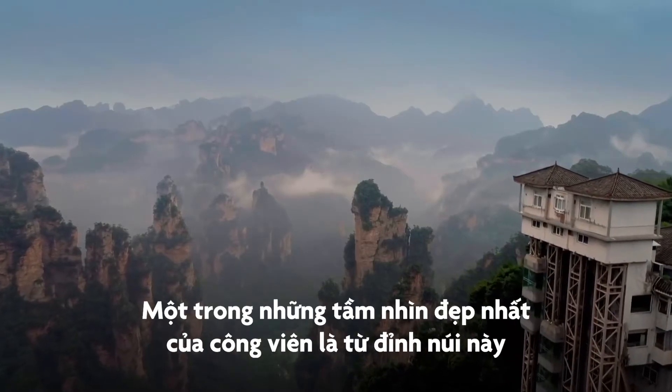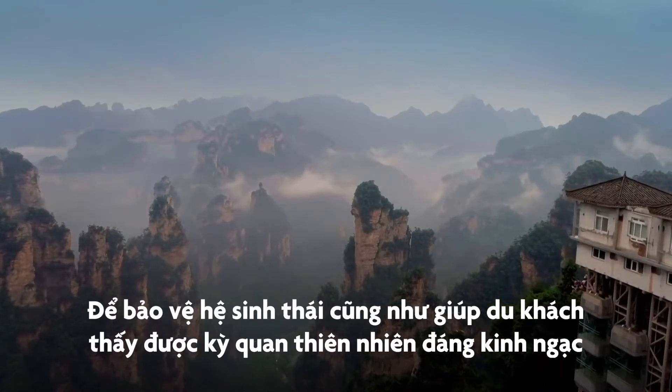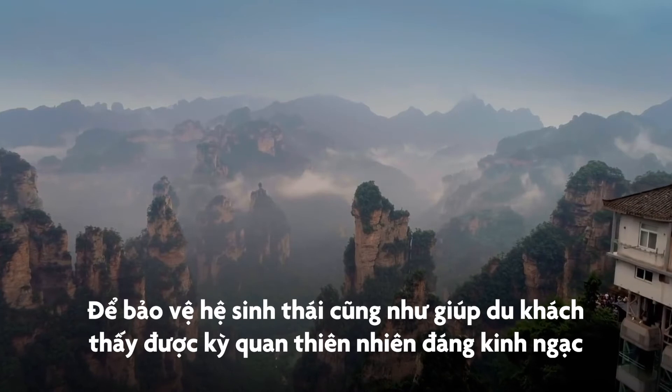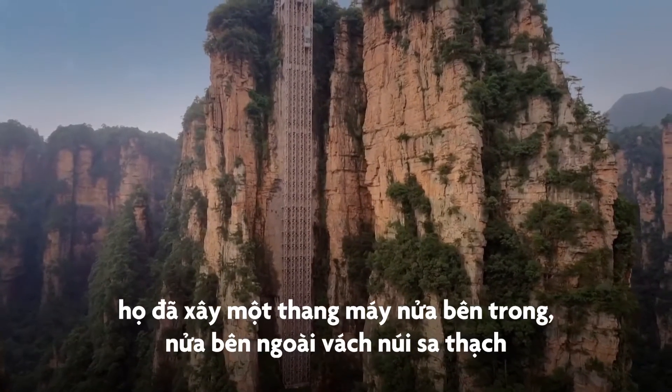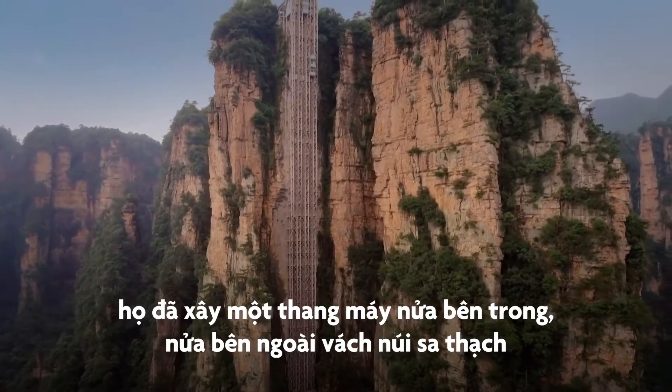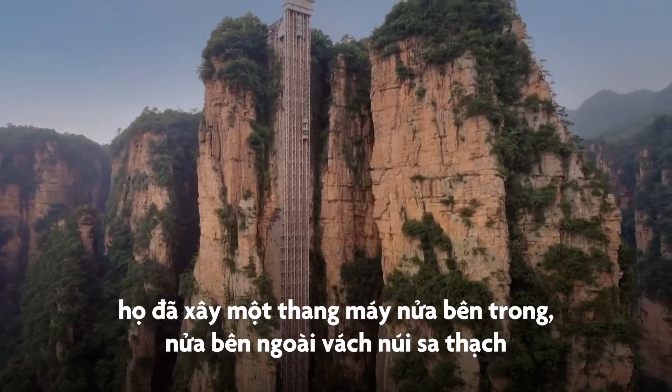One of the best views of the park is from this peak. So to keep visitors under control but still let them see the incredible natural wonder, they built this astonishing elevator — half inside, half outside a huge rock face.